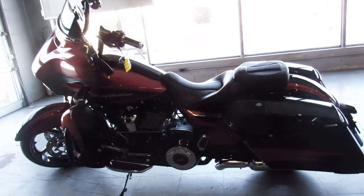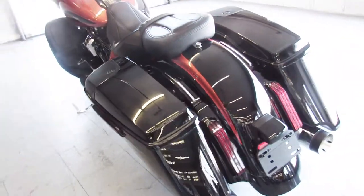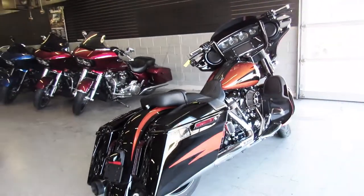It's got an Arlen Ness intake, dual super trap exhaust, chrome forks, extended saddlebag with speakers and an oversized LED screen. Sold new for over $38,000 — come and get it.